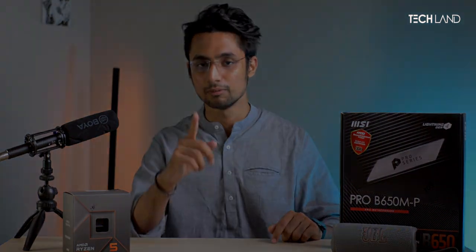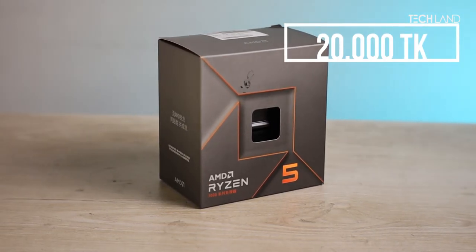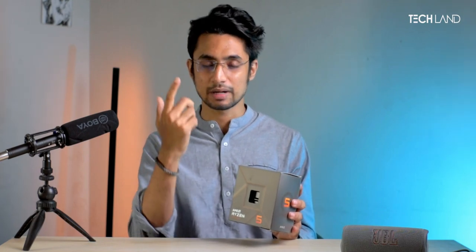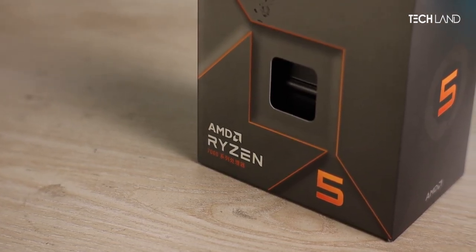For this PC build, the processor we are using is the latest AMD Ryzen 5 7500F. This is a humongous processor and the price is very good — around 25,000 on our website. It has a max boost clock of 5GHz plus. This processor directly competes with the Core i5-13400F and i5-13500F, and the power consumption is also better.